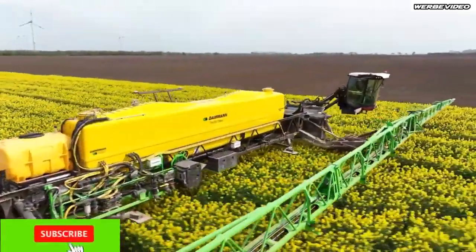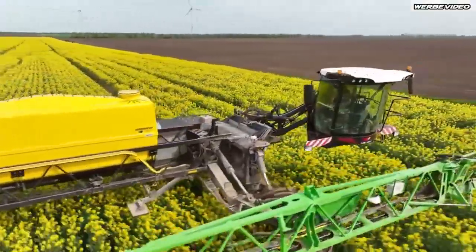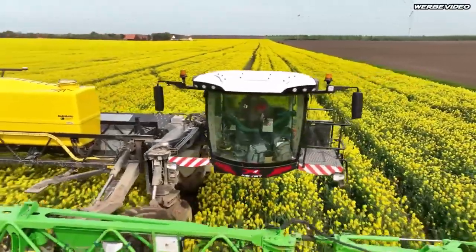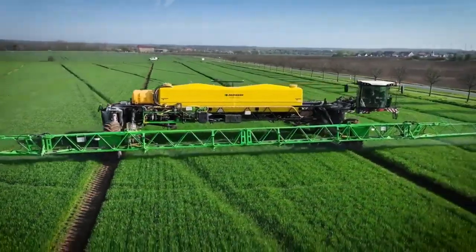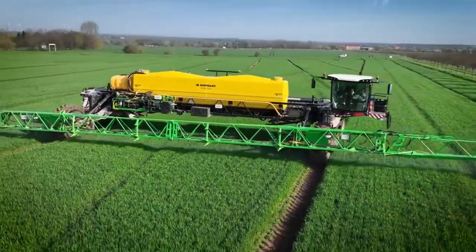Nextat stands for Next Generation Agricultural Technology. The Nextat Sprayer is a cutting-edge agricultural machine that has been making waves in the farming industry. Designed to streamline the spraying process, this innovative piece of machinery is equipped with advanced features and technologies that have revolutionized the way crops are sprayed.